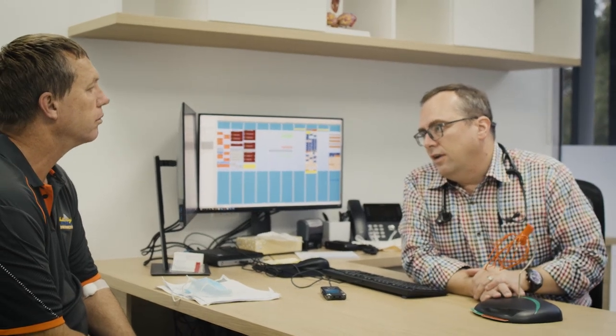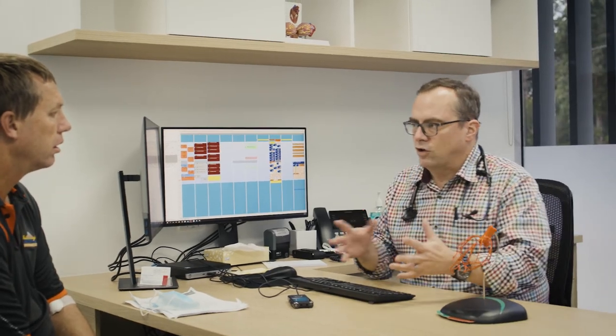After a CT coronary angiogram or a coronary artery calcium score, you can consult with your doctor, discuss the results of the scan, and talk about future treatments that might be required.